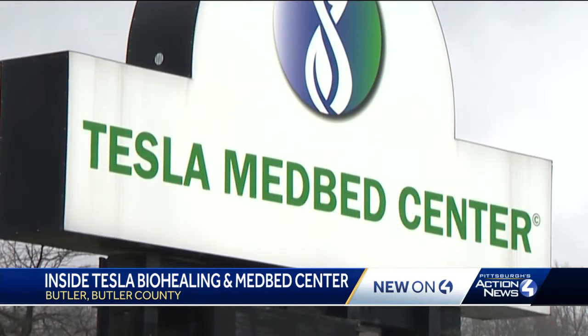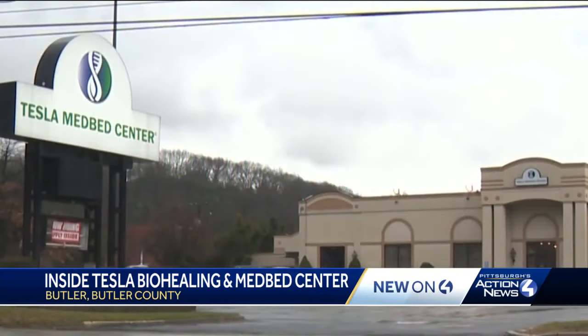And if you're wondering about the name Tesla, this operation is not connected at all with the electric car company owned by Elon Musk.